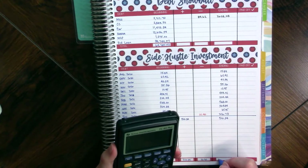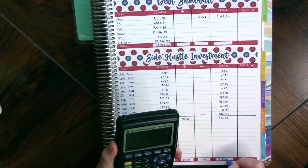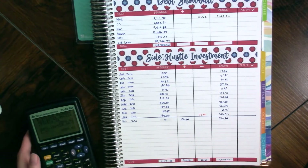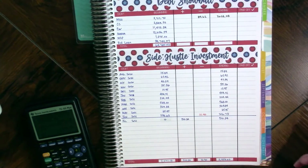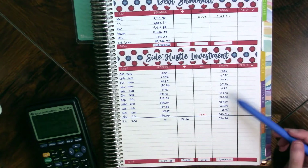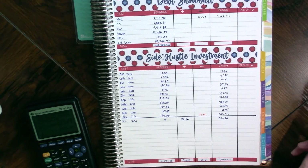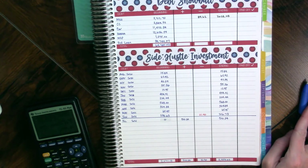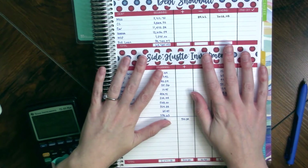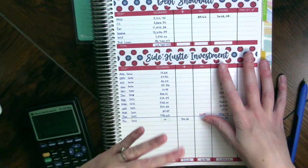So the total investment so far is two thousand five hundred fifty-nine dollars and sixty-two cents. That number makes me queasy — that's a year's worth of investment for me. Okay, well that's all I have for this video. Thank you so much for joining me and for rooting me on along the way. I will see you all in the next one — bye!